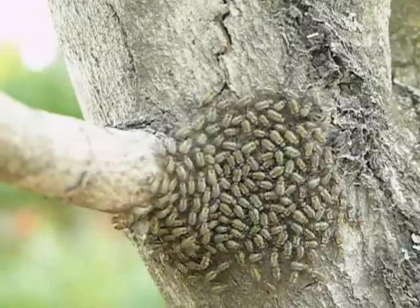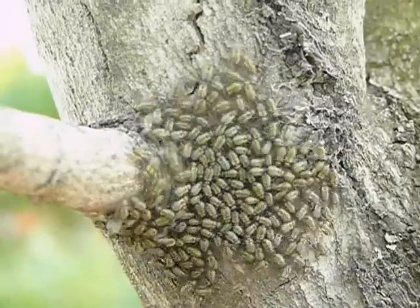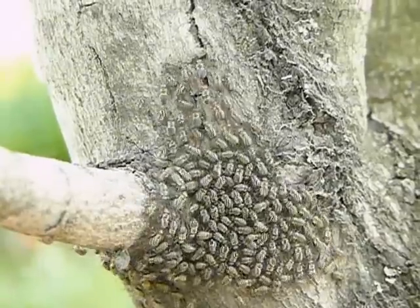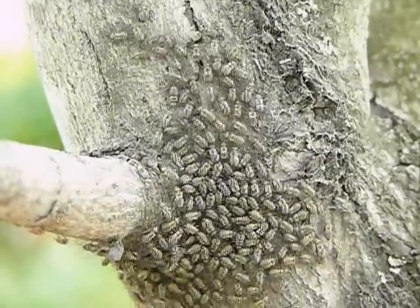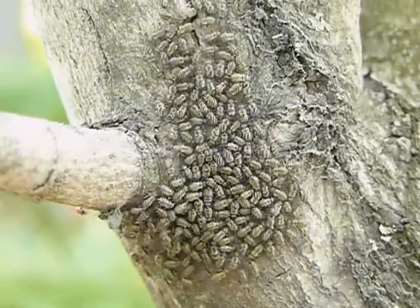Craziest looking thing I ever see. They say that they are very good to have on your trees because they eat all kinds of things that are bad for the trees.